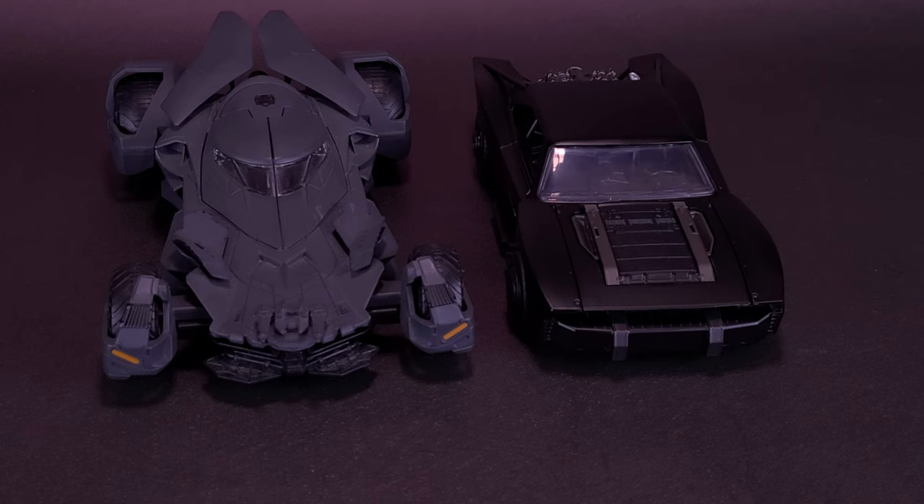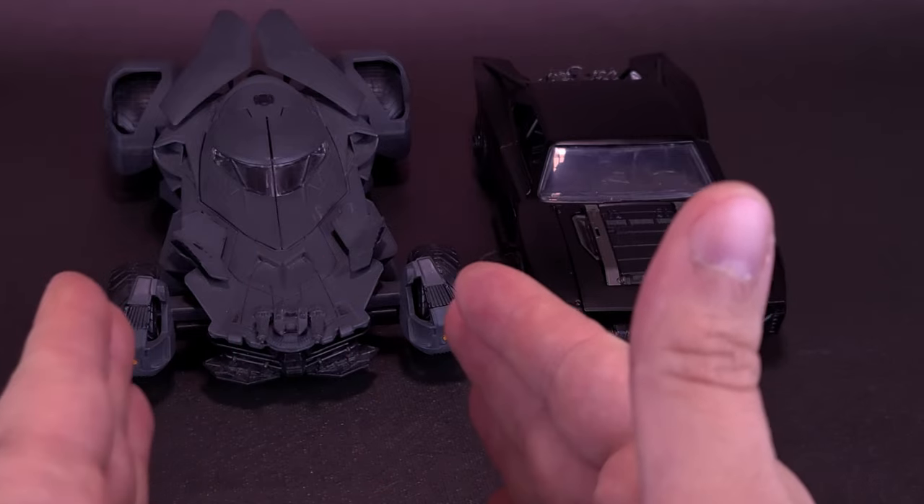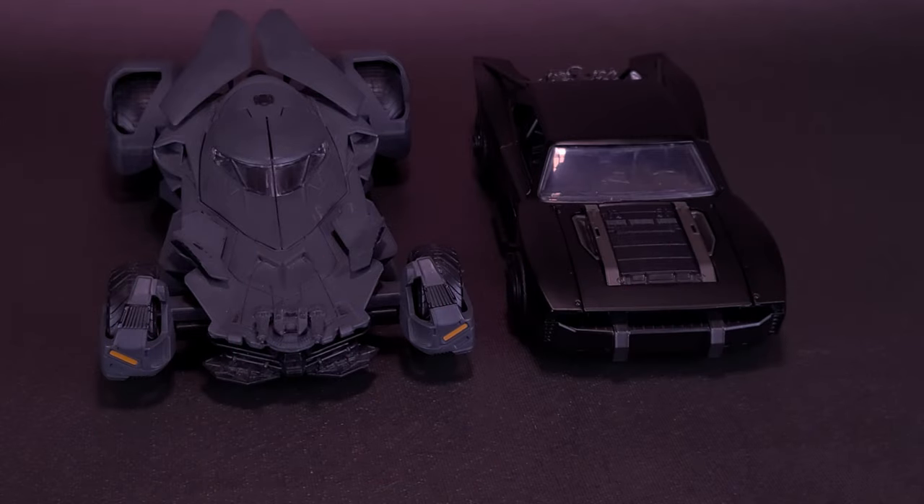I actually like the new Batman's Batmobile because it represented his earlier ventures into fighting crime. It's not to say he won't eventually drive something more menacing. These all scale well to one another. While the canopy on Ben Affleck's Batmobile opened up, Pattinson's actually opens the side doors like any other traditional car.